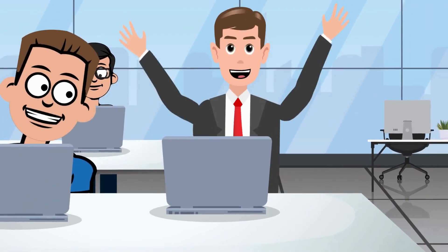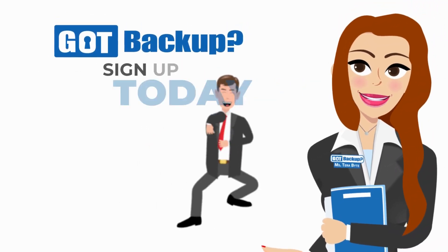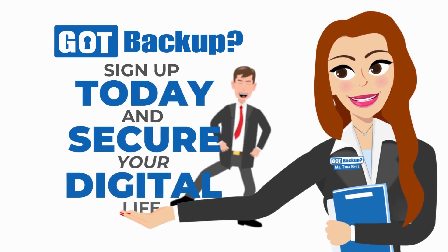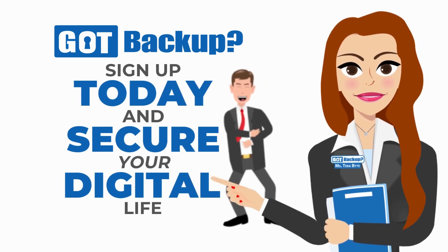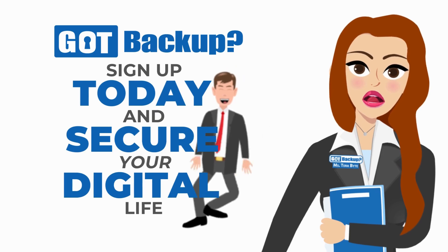Don't settle for anything less than the best when it comes to protecting your digital life. Choose GotBackup, where security, value, and opportunity come together to safeguard your data and empower your future. Visit GotBackup.com today to sign up and start securing your digital life.